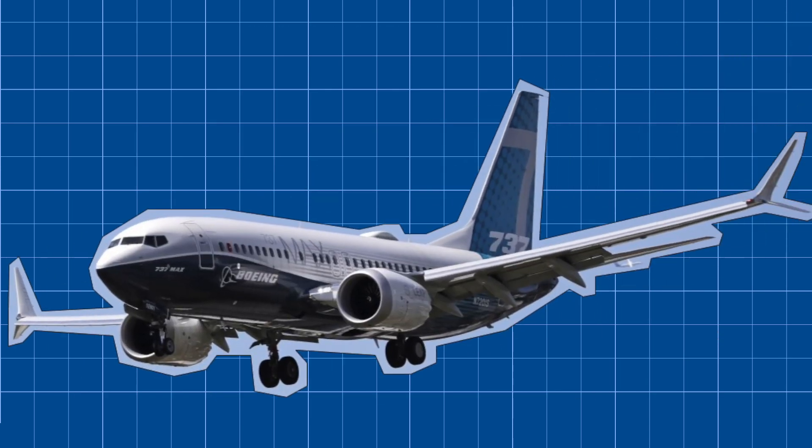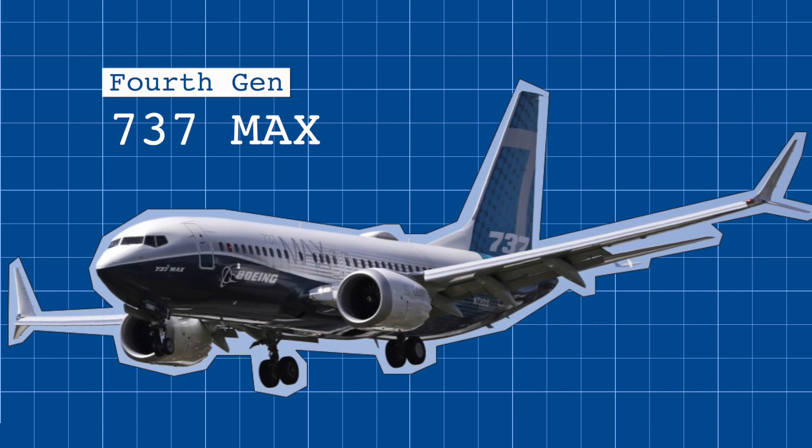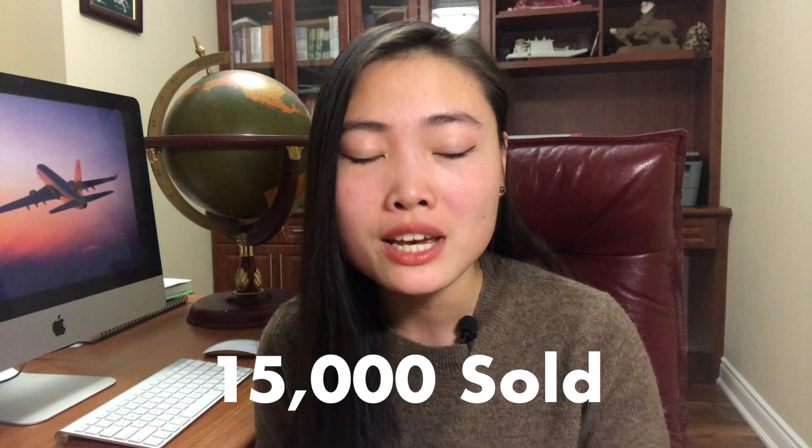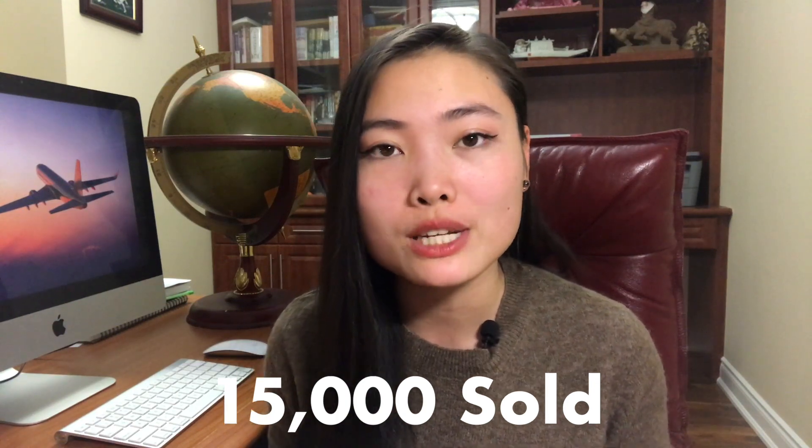And finally, the fourth generation, called 737 MAX, with updated engines and capable of seating 108 to 215 passengers. The 737 line as a whole was incredibly successful — the highest-selling commercial airplane in history, with over 15,000 units sold. This was a record recently overtaken by the Airbus A320 family, but it still holds the record for the most deliveries even today. So what exactly went wrong with the MAX 8 that tarnished the reputation of this entire fleet?